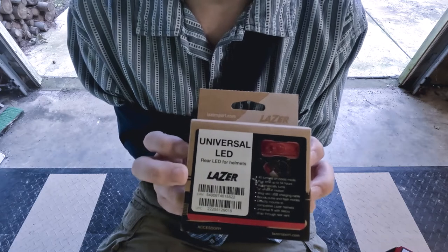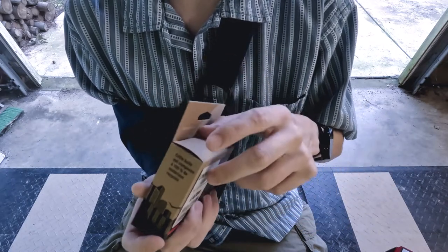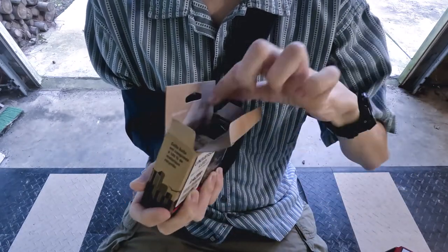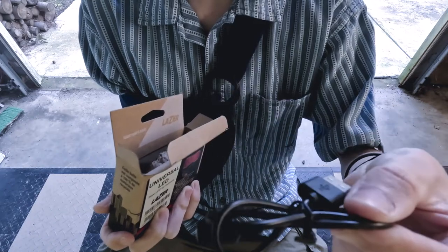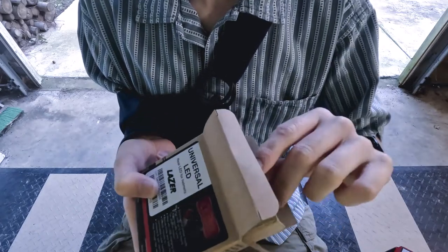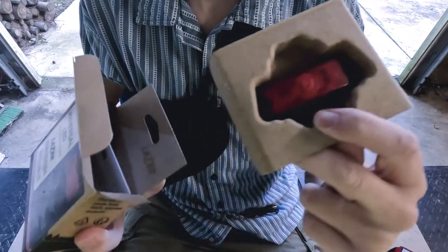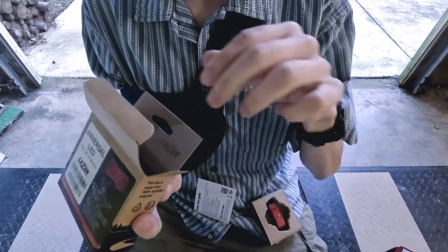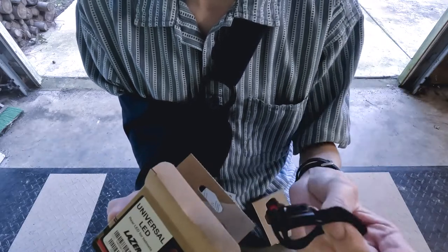Here's the universal LED rear helmet light from Lazer. Let's open this up and see what we have. First you've got your charging cable — USB, very nice. Here's the light itself. And you also have your instructions and guide on how to use it.